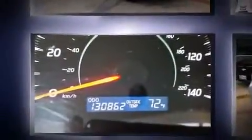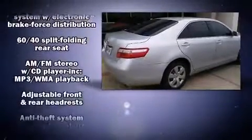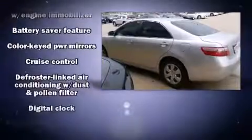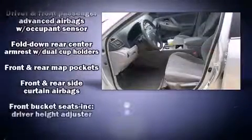Additional features include remote keyless entry and air conditioning. Enjoy your favorite music via the stereo system, which includes a CD player with MP3 capability and six speakers providing excellent sound throughout the cabin. Toyota also prioritized safety and security.